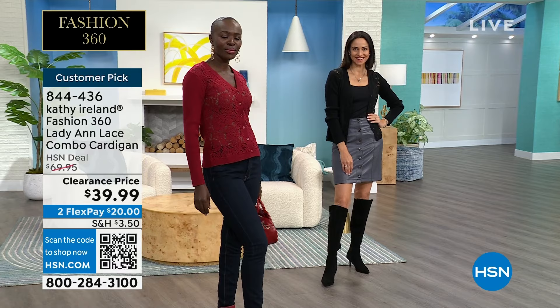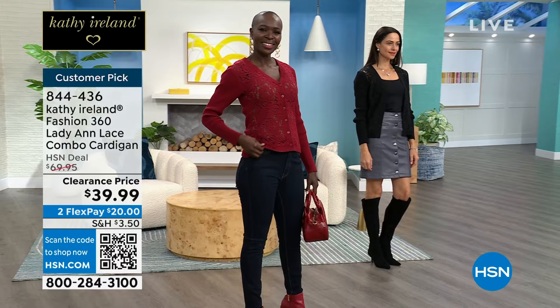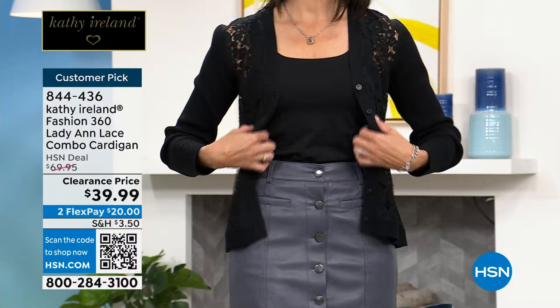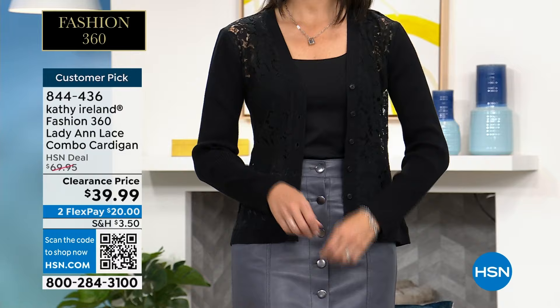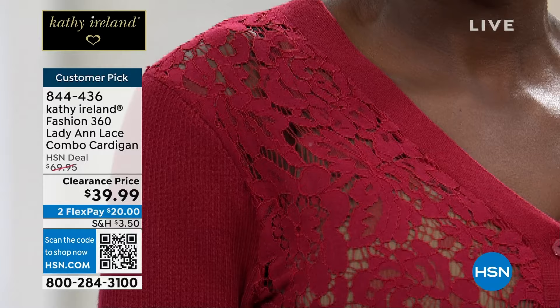Kathy Ireland teamed up with a company called Bagatelle to make the clothing here. You probably have clothing from them in your closet — they make for hundreds and hundreds of companies worldwide. Kathy's main goal was to bring us extraordinary pieces at reachable price points. She has walked all the big runways in the world, has many companies, and is one of the top 15 companies on Forbes. She understands that we want quality, but we want something that's going to last too, and that's what she brings us with her clothing line.